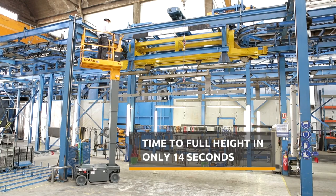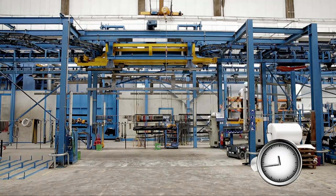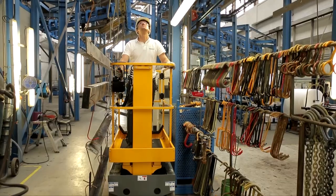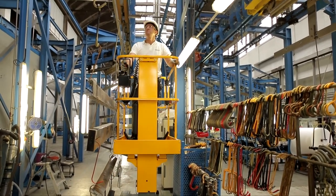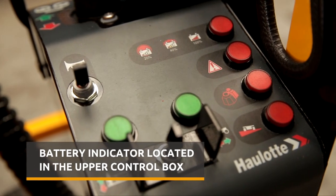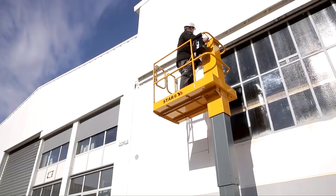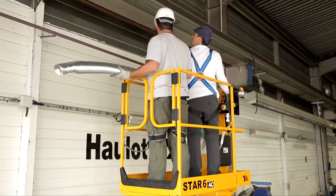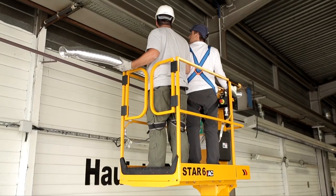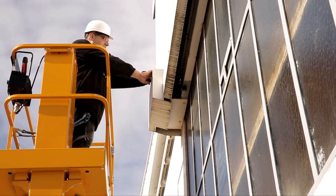Star remains the only machine in its segment that really reaches 13 feet platform height in only 14 seconds. Equipped with deep cycle batteries, you'll be able to accomplish your daily tasks with the Star all day long without worrying about weak batteries. Because the battery indicator is located in the upper control box, you'll never be caught unawares — everything is under control. Designed for indoor or outdoor use on hard surfaces, the Star 13 is versatile and can hold up to two operators indoors and one operator outdoors for maximum efficiency.